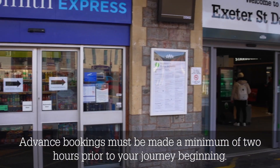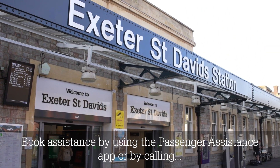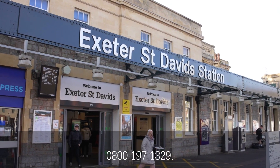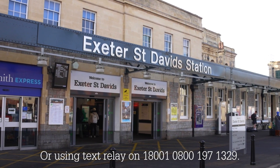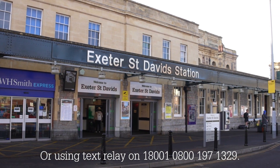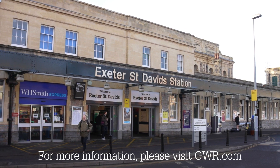Advanced bookings must be made a minimum of two hours prior to your journey beginning. Book assistance by using the passenger assistance app or by calling 0800 197 1329, or using text relay on 18001 971 329. For more information, please visit gwr.com.